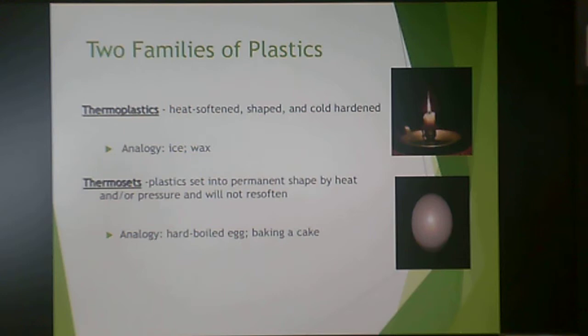The two families of plastics are thermoplastics — the focus of this course — and thermosets. Thermoplastics can be heat-softened, shaped, and cold-hardened; the curing process is simply cooling it down. A good analogy is wax: heat a candle, it becomes liquid, remove the heat, it re-solidifies. Thermosets set permanently when heated or pressurized — like baking a cake: you can't unbake it once it's done. We will focus on the heat-softened, cold-hardened thermoplastic technology.